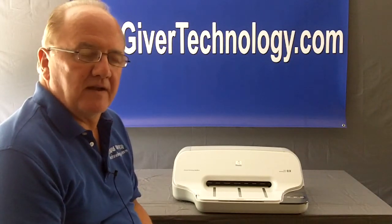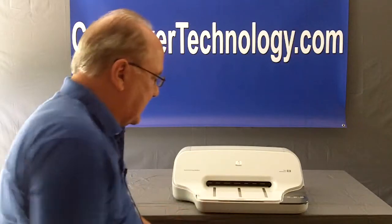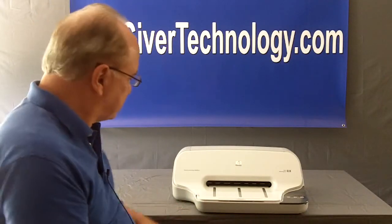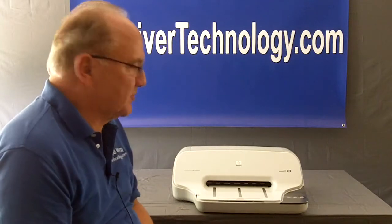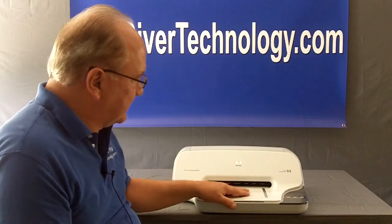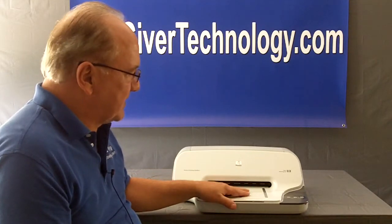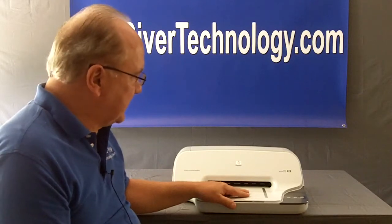Should son or daughter, or another loved one want to send mom an email, they would simply do that from their computer, from their smartphone, their iPhone, whatever — and it would come out of this machine on an eight and a half by eleven piece of paper. Essentially mom could join the computer generation. In addition to sending emails, you can also send colored pictures from the family. It's a real neat tool.